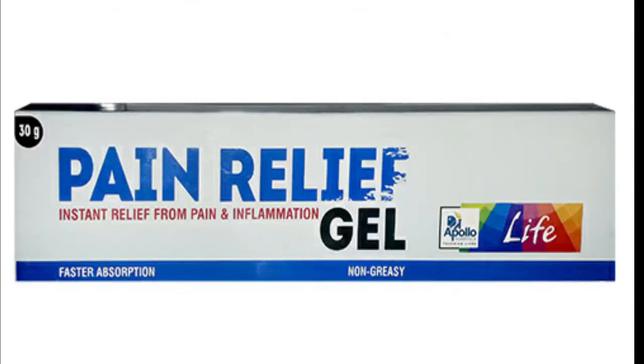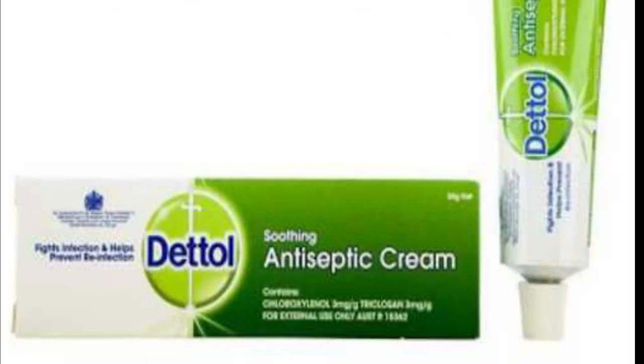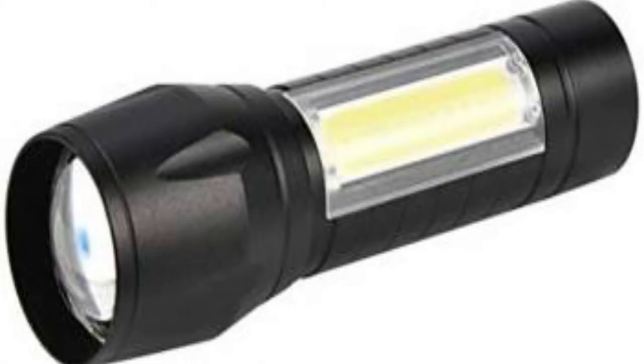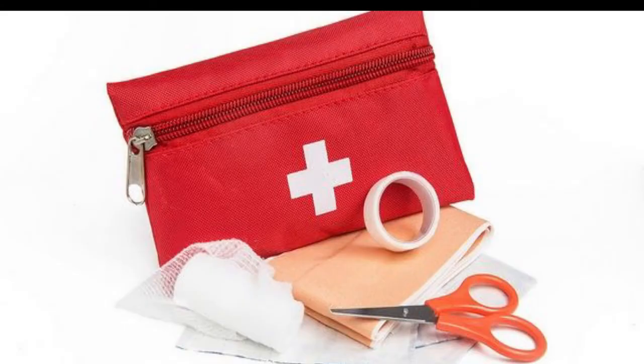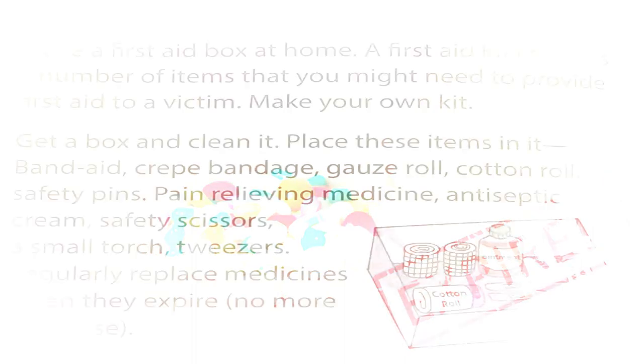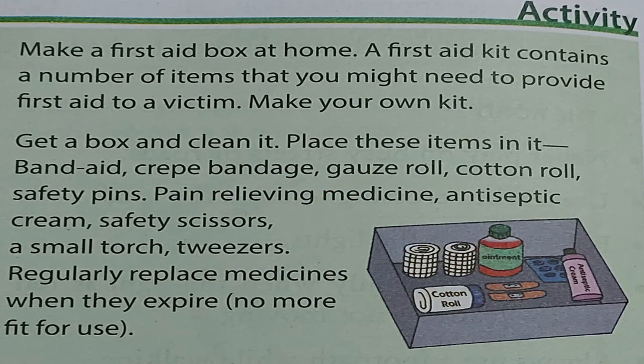Continue adding: safety pins, pain relieving medicine, antiseptic cream, safety scissors, a small torch, and gloves. Don't forget to replace the medicines when they are expired. Do this activity to make your own first aid kit.